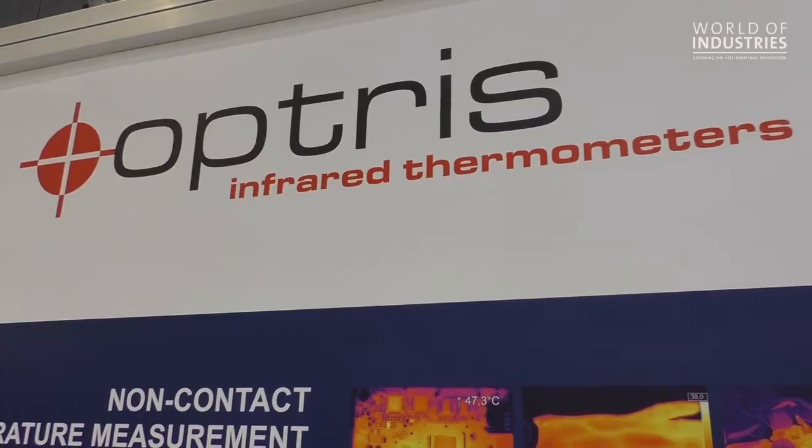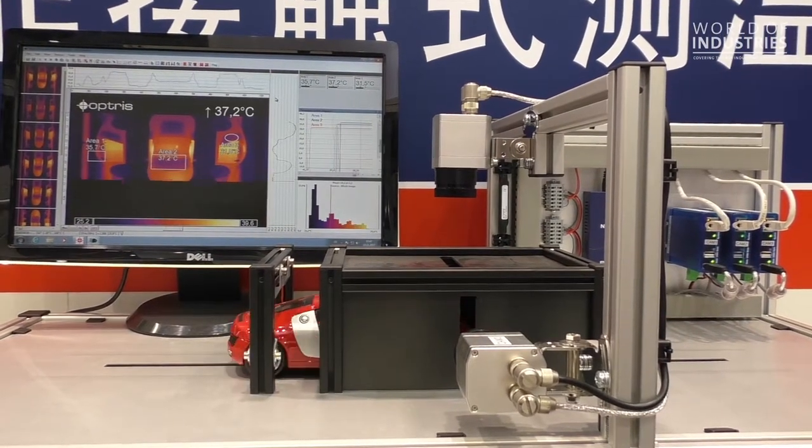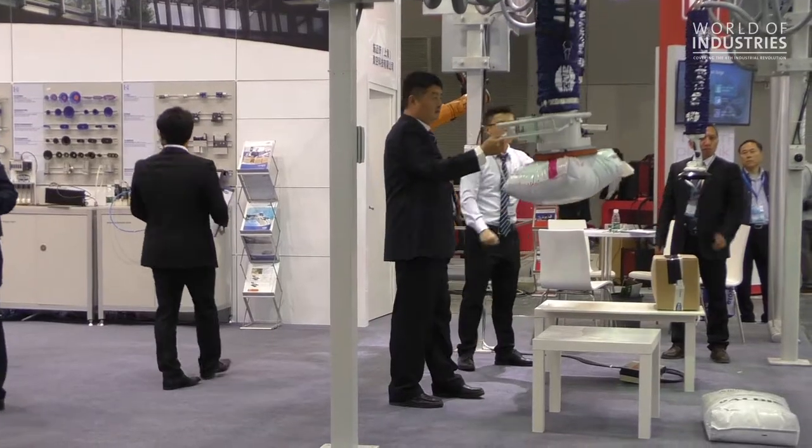My name is Torsten Tschech, I am from the company Optris, located in Berlin, Germany. We are a German technology company producing infrared sensors and infrared cameras. We are here for the second time in Shanghai at this IAS show because we are an export-oriented company, and the Chinese market is very important for us.